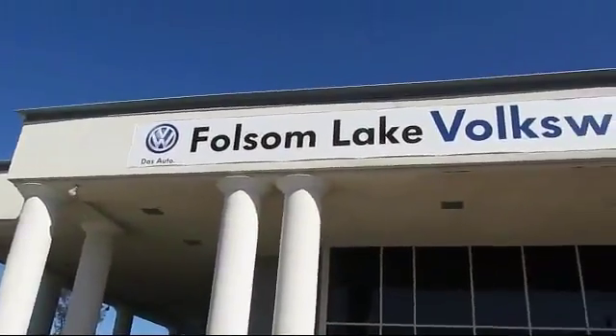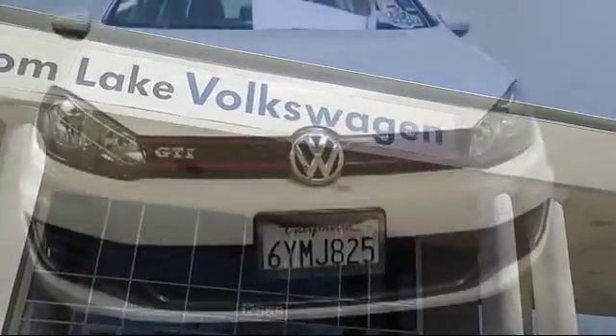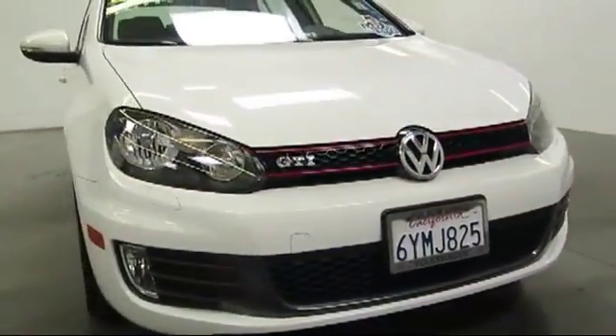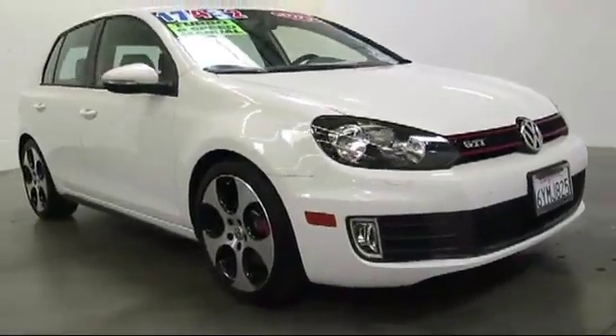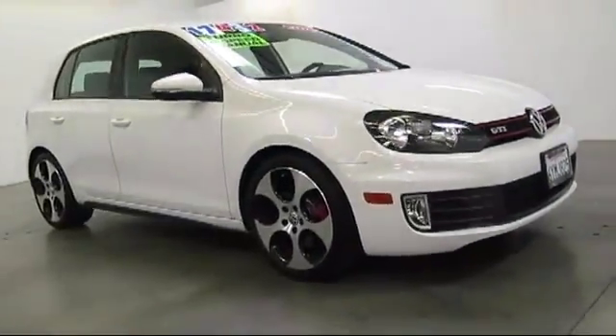Welcome to Folsom Lake Volkswagen, part of the Folsom Automall. Here's another look at one of our quality pre-owned vehicles that comes equipped with alloy wheels, sports suspension, and heated front seats.